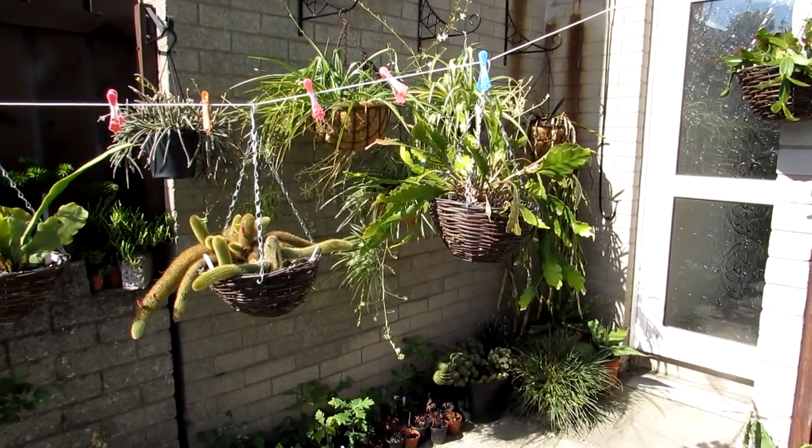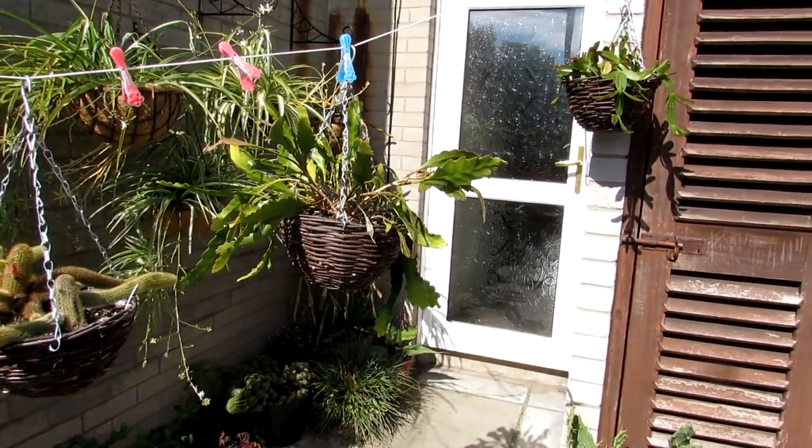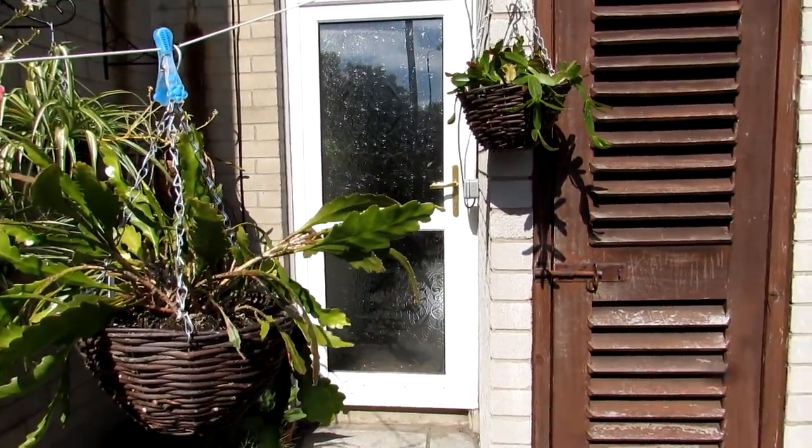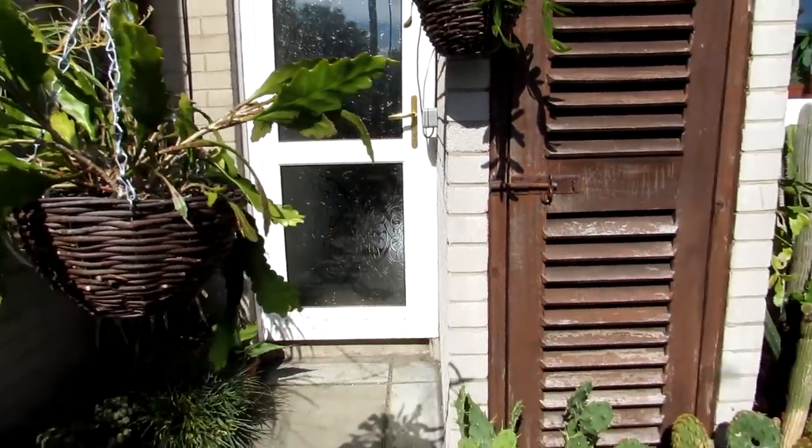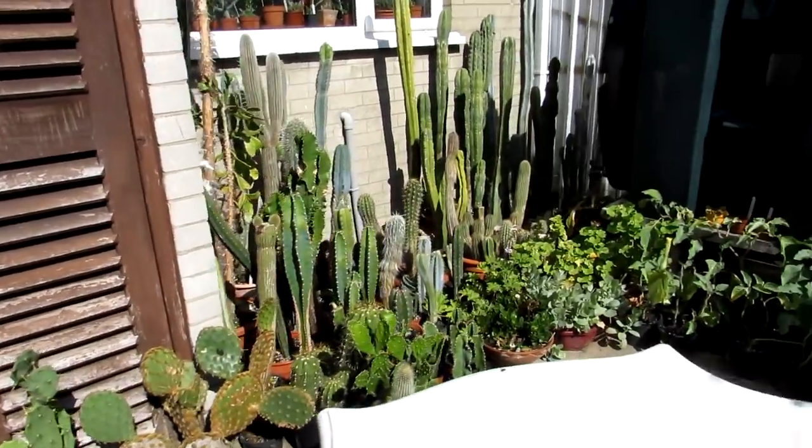Hi guys, it's Lyn here. I hope you're having an incredible day. This is our end of August cacti, succulent, and other plants backyard update.